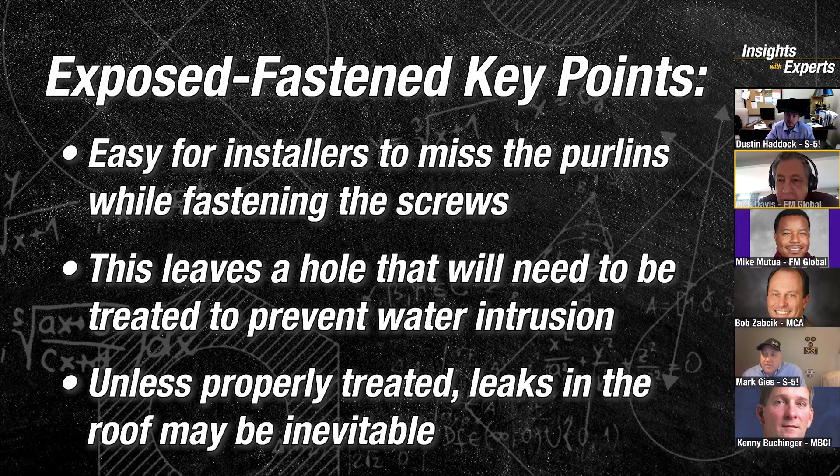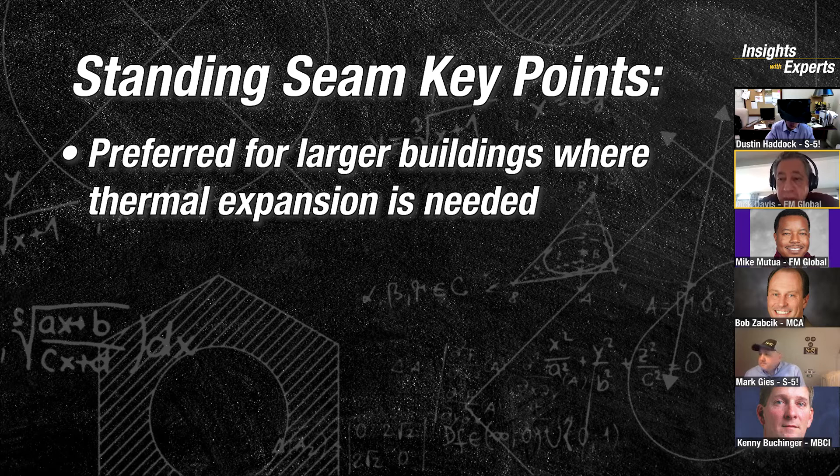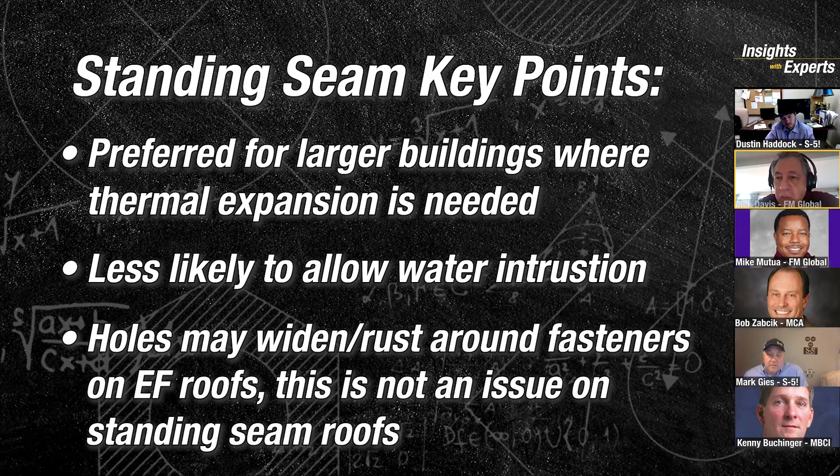Concealed clip standing seam roofs are much preferred for larger buildings where you're going to have a lot of thermal expansion, and they're also less likely to leak. I've seen many through-fastened roofs over the years where, over time, holes elongate around the fasteners and you get rusting. You're more likely to get leakage with a through-fastened roof, especially on a pretty wide structure.